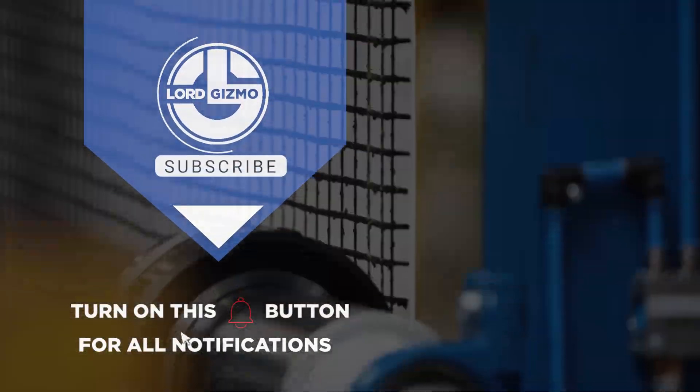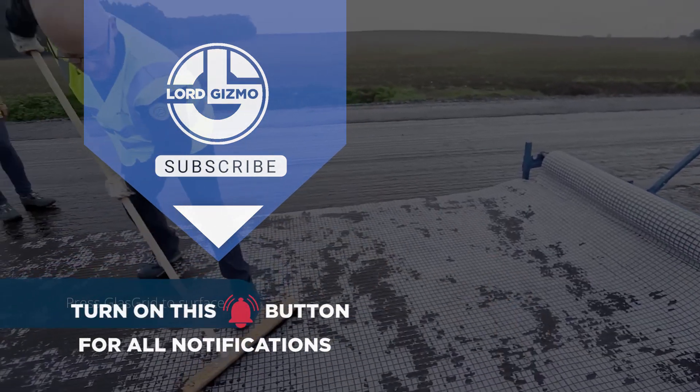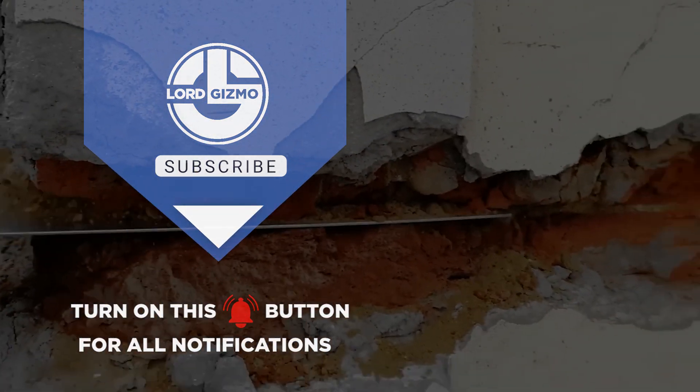And that's a wrap. Which one did you love the most? Comment below, and don't forget to like and subscribe for more epic content coming your way. See you next time.